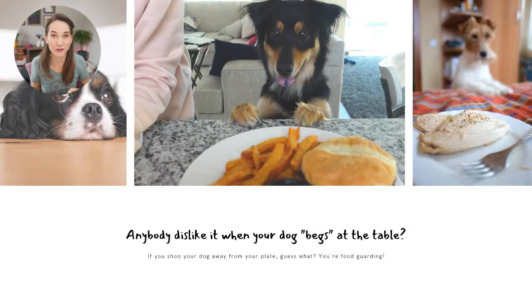One more thing — does anybody dislike it when their dog begs at the table for food? If you shoo your dog away or tell them to leave you alone, guess what? That's resource guarding. It's the exact same thing. There's a really nice infographic illustrating that the things we want from our dogs are exactly the same things they want from us. We don't like it when our dogs come for our food, but when they show discomfort about us being near their food, that's a different story.